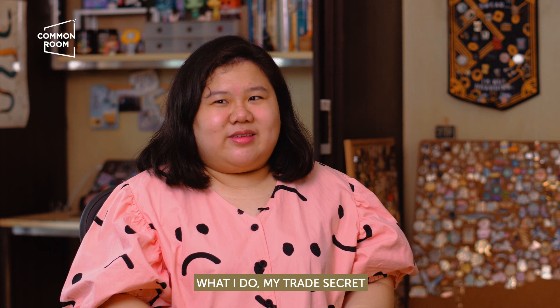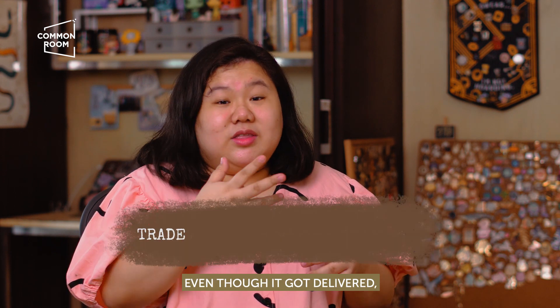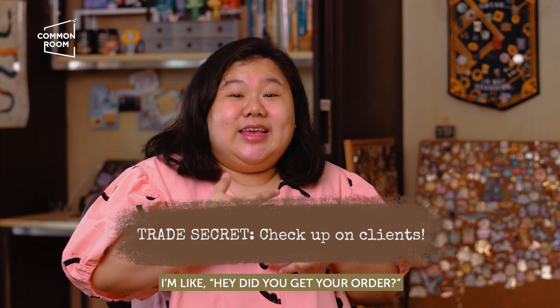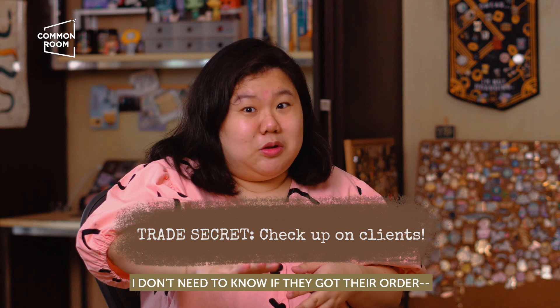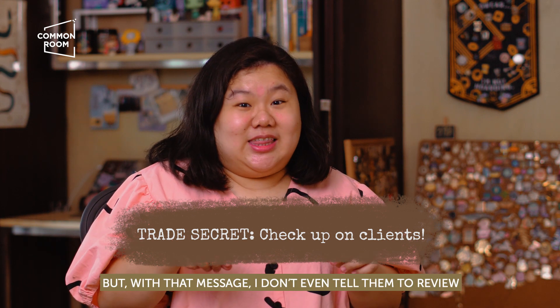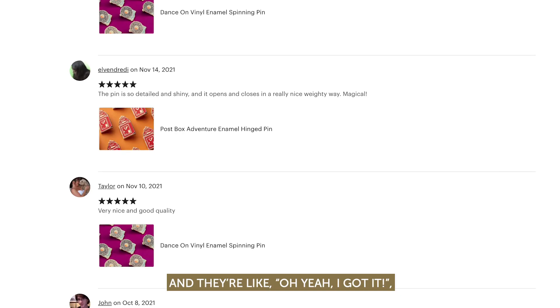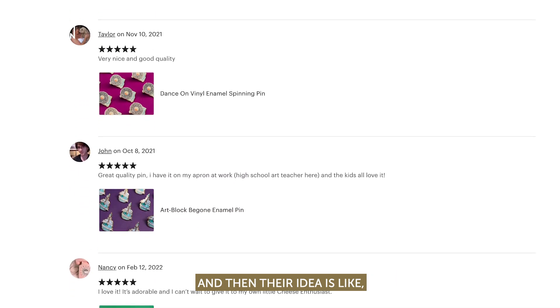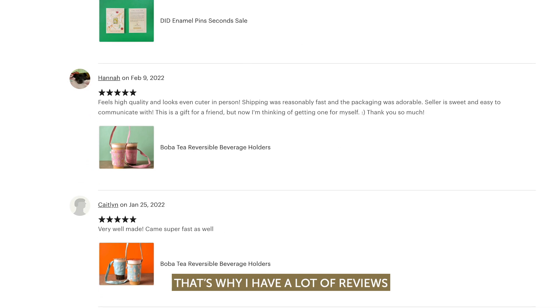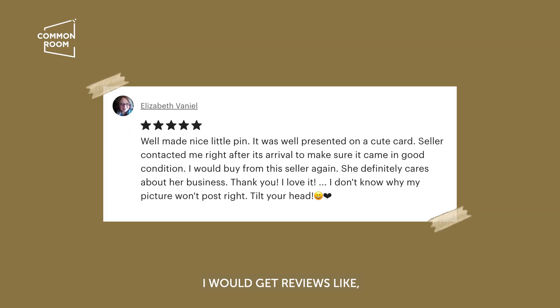What I do — my trade secret — even though it got delivered, I message the customer and say, hey, did you get your order? I don't actually need to know if they got their order; I know they got their order. But with that message, I don't even tell them to leave a review, and they're like, oh yeah, I got it — and their reaction is like, oh my god, she really checked up on me. So they go and send a review. That's why I have a lot of reviews. I would get reviews like: Ellie really made sure it got to me, she was clear with the information, answered all my questions.